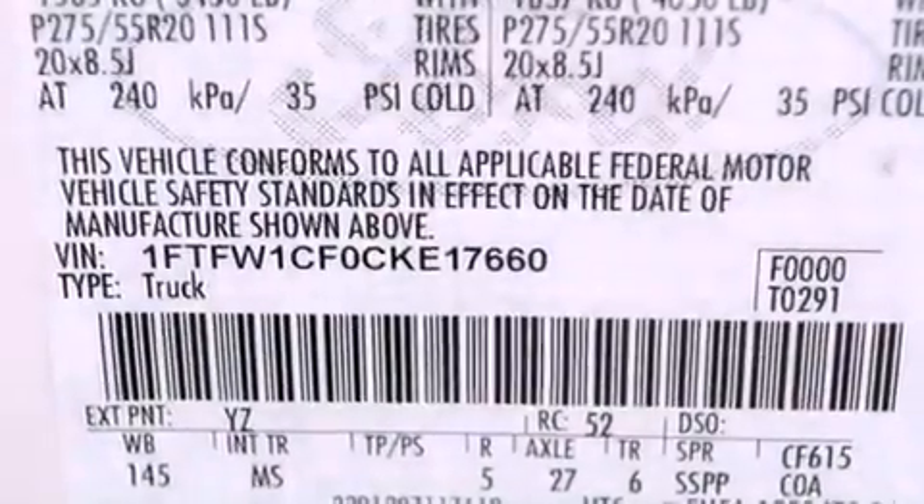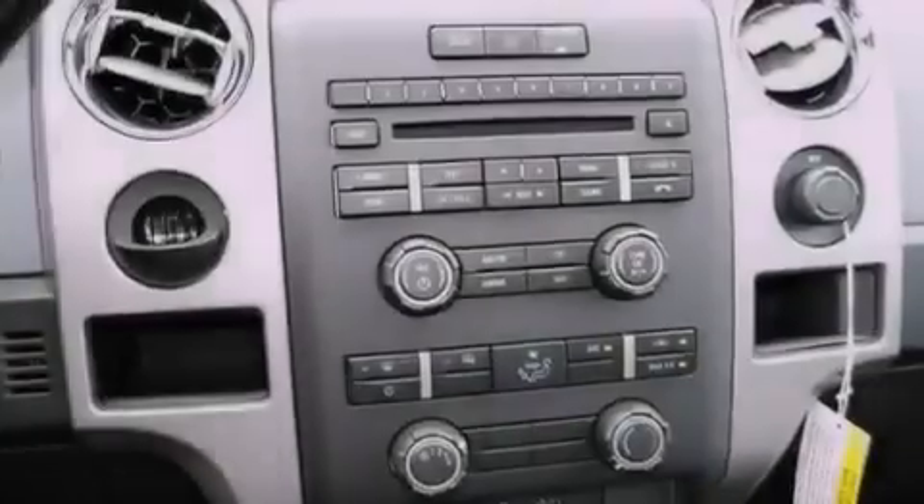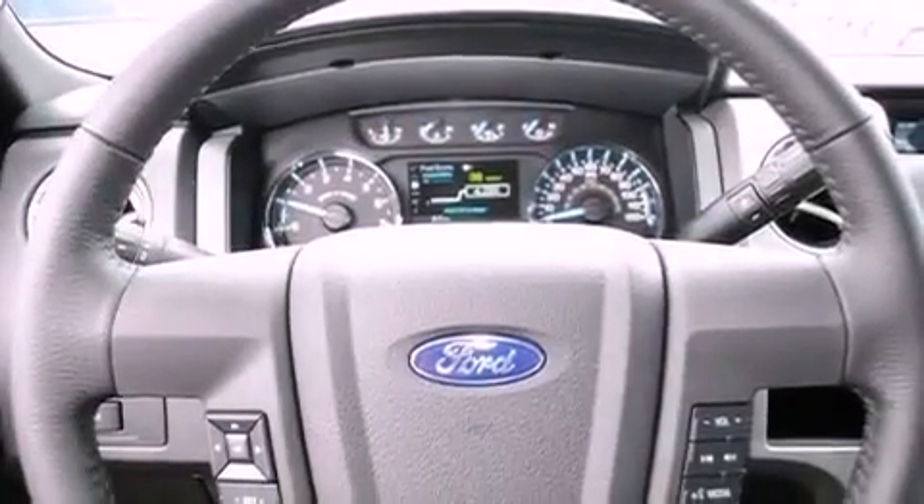The following features are also included: a power driver's seat, keyless entry, a CD player, running boards, a security system, traction control, front multi-stage airbags, and fog lamps.